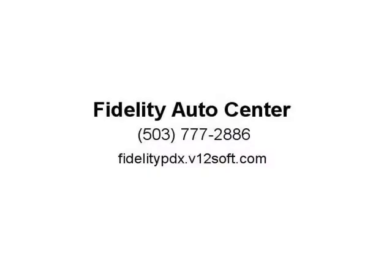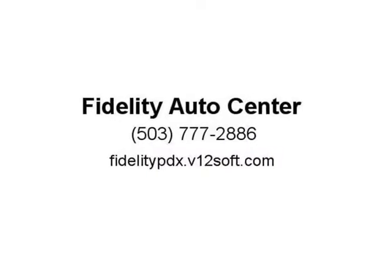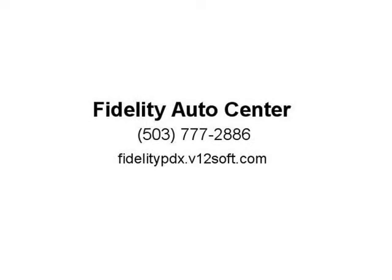Odometer is 26,297 miles, below market average. We simply care — super easy, low percent financing. 25 lifted. Visit us at fidelitypdx.v12soft.com.